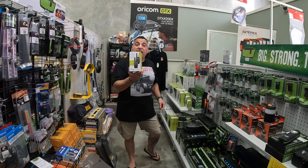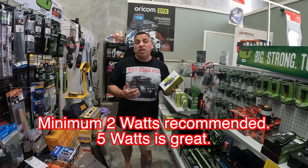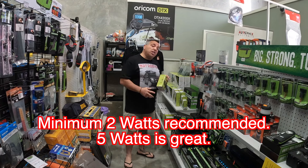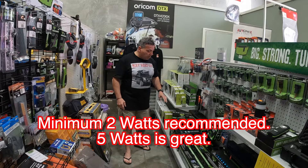A little handheld CB radio — get a decent brand. Oricom's a good brand, GME is another great one, Uniden are pretty decent. Look around for deals, and around this time of year there are heaps of deals going.